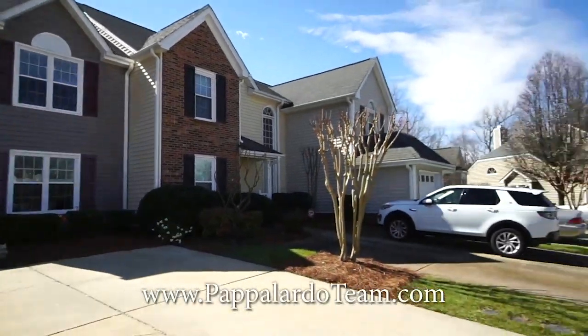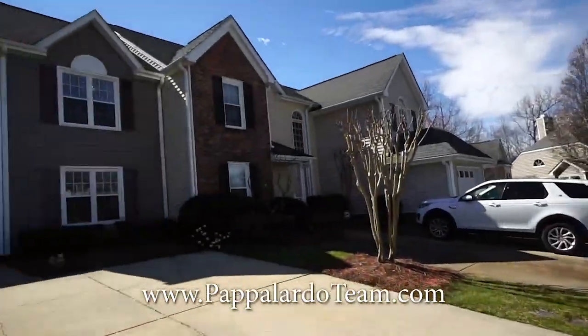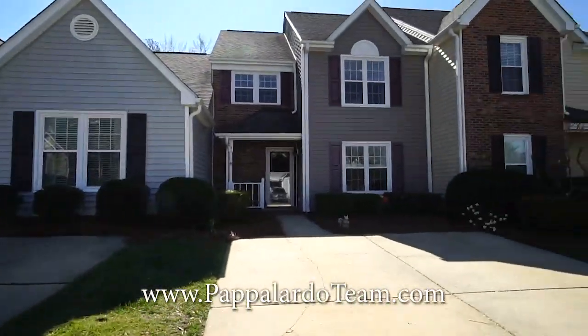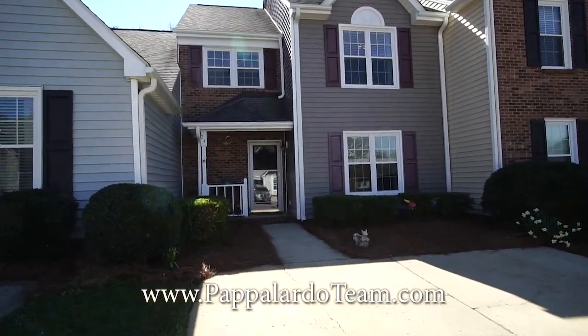Welcome to 24 Cedar Knoll Drive in the Adams Farm neighborhood in Southwest Greensboro, North Carolina. This is a three-bedroom, two-and-a-half bath townhouse. It's got lots of space, very charming inside. Let's go in and take a look.